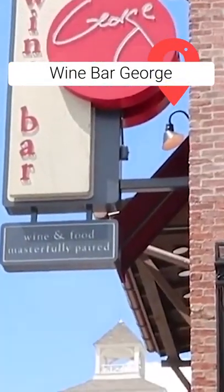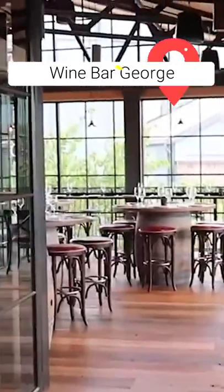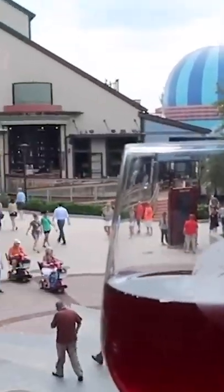Wine Bar George. Looking for something posh for the adults to do? Be sure to book a table at award-winning Wine Bar George, a lunch and dinner restaurant that regularly makes it onto the best restaurants in Florida lists.